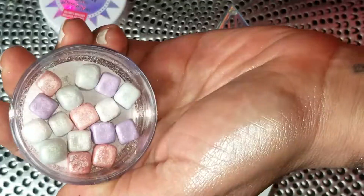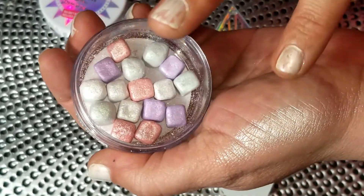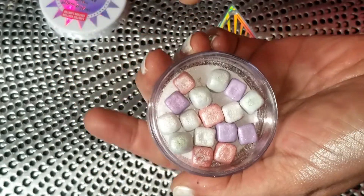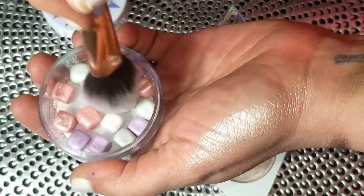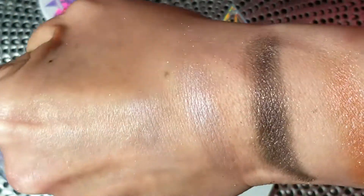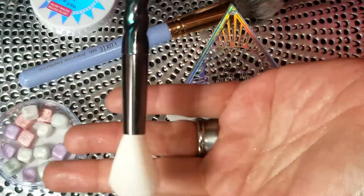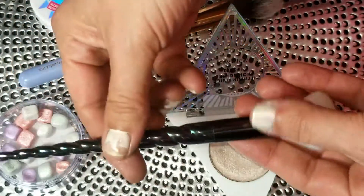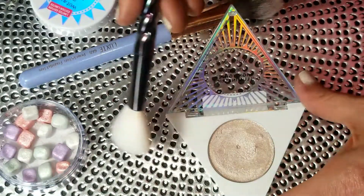The Brightening Rocks come in a little jar with rocks in the four collection colors — it's really cute. By itself it gives a more natural, subtle highlight — nothing crazy but beautiful. I applied Crystal High on one side with my fingers, then used a highlighting brush on the other side; the brush application looked incredible.